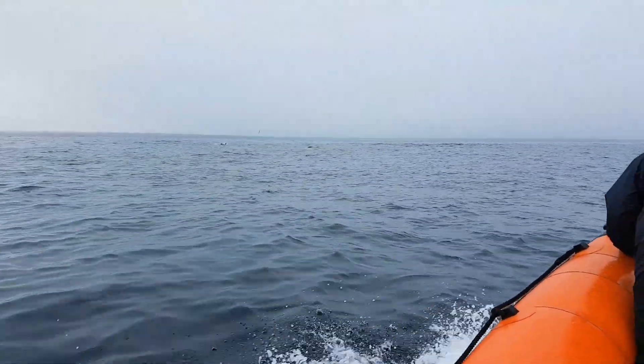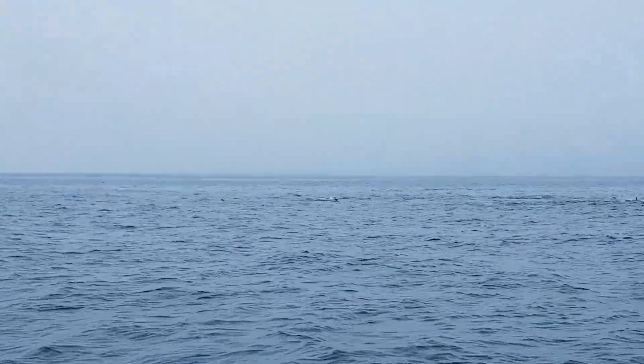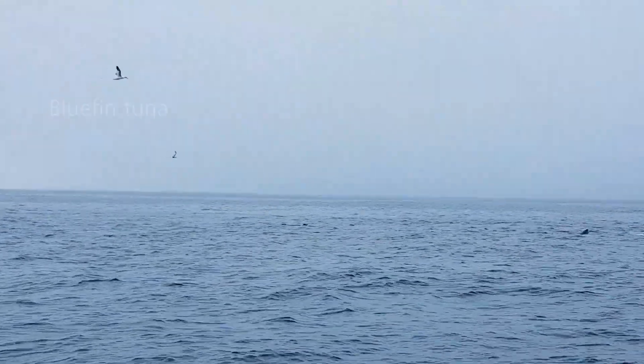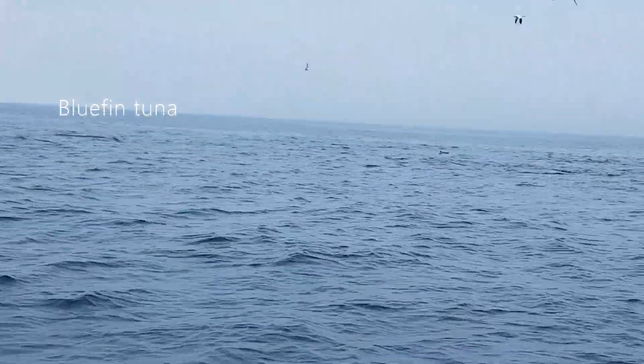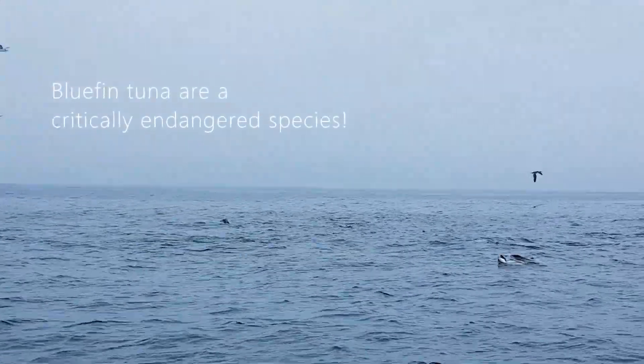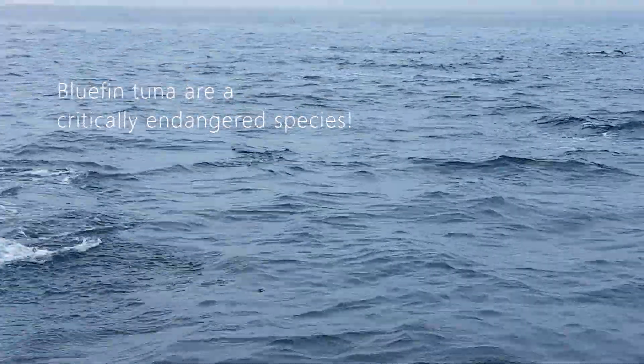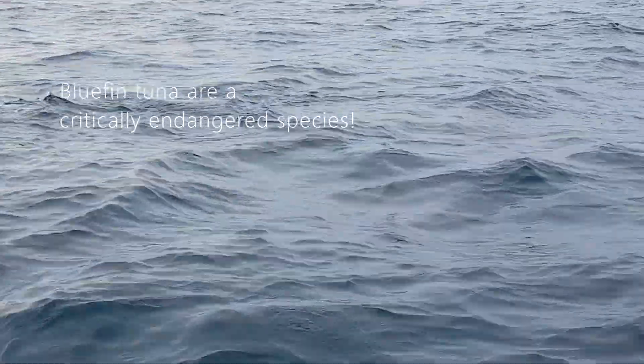Let's go! Oh my gosh — it's my dolphins! It's a massive tuna!